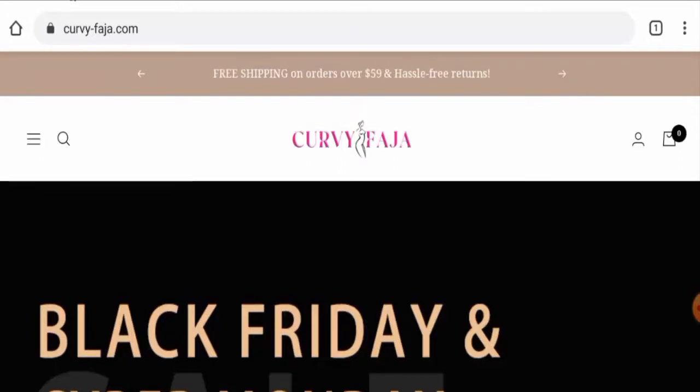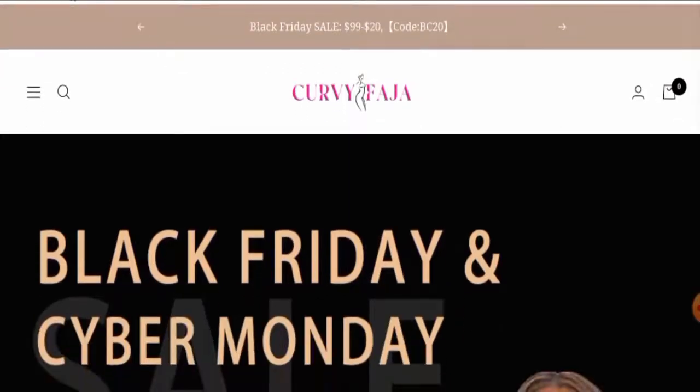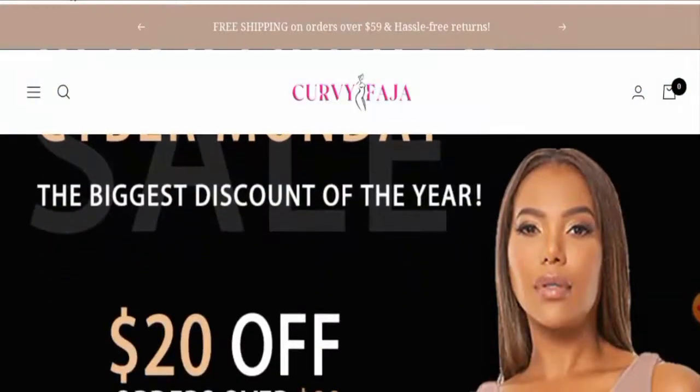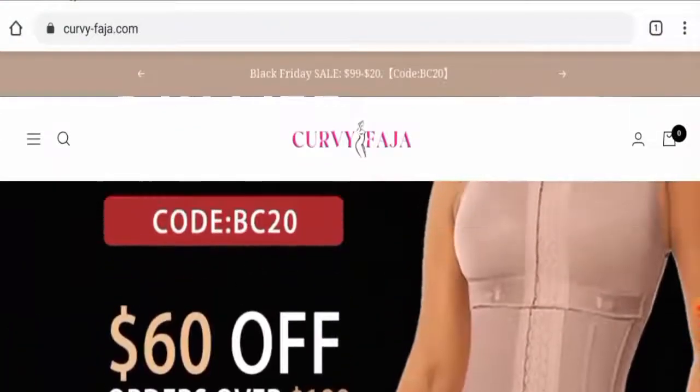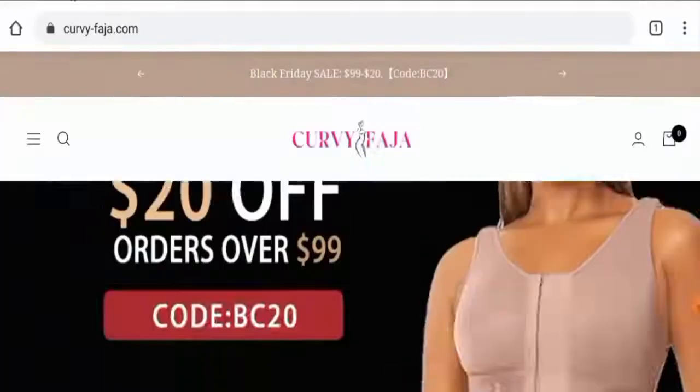First, we will talk about the website type and the products they offer. This is an online shopping store which offers shapewear, lingerie, and many others. They only offer apparel. You can check them out — they've also given a 60 percent discount.